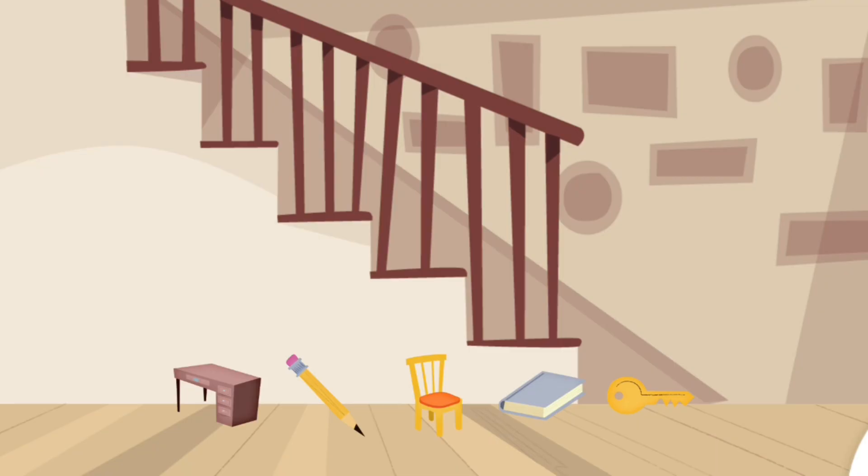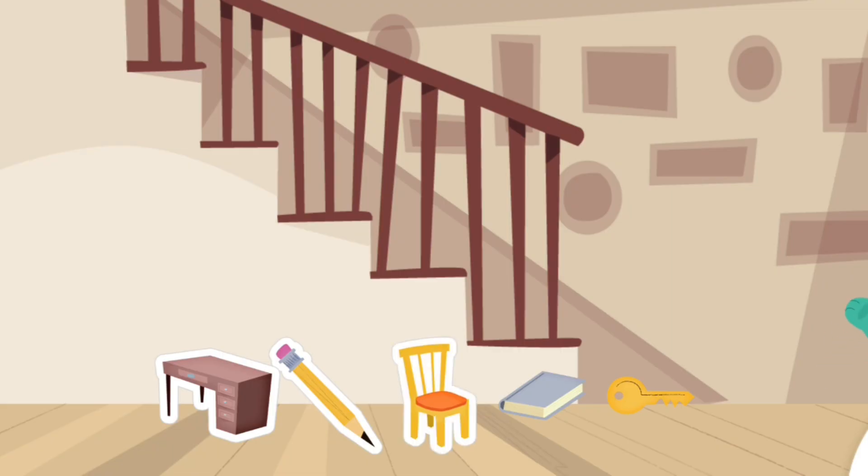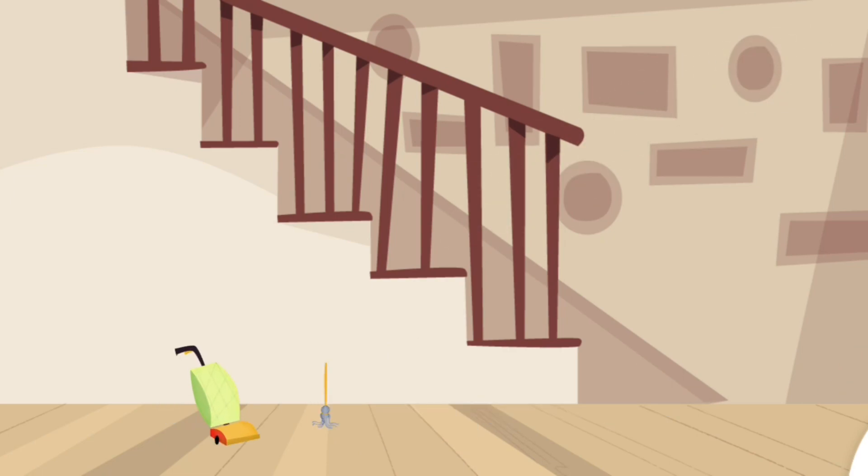Do you have these things in your house? Tap them. Book. Desk. Pencil. Chair. Book. Key. Keep up the good work. These are things for cleaning your house.